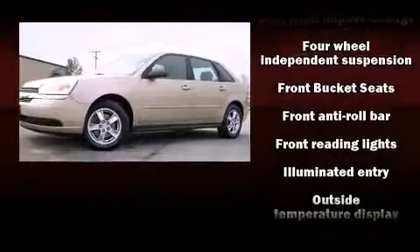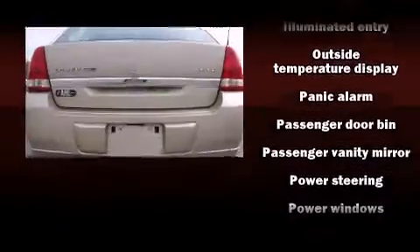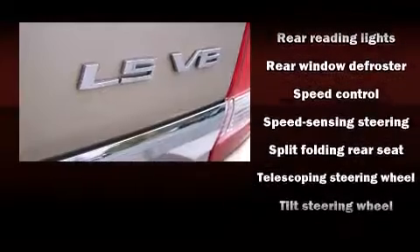The stereo system features AM/FM radio and six speakers, providing excellent sound throughout the cabin. Chevrolet ensures the safety and security of its passengers with dual front impact airbags, traction control, ignition disabling, and four-wheel disc brakes with ABS.